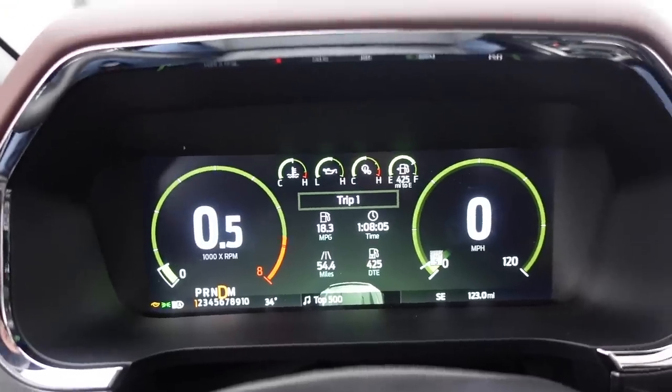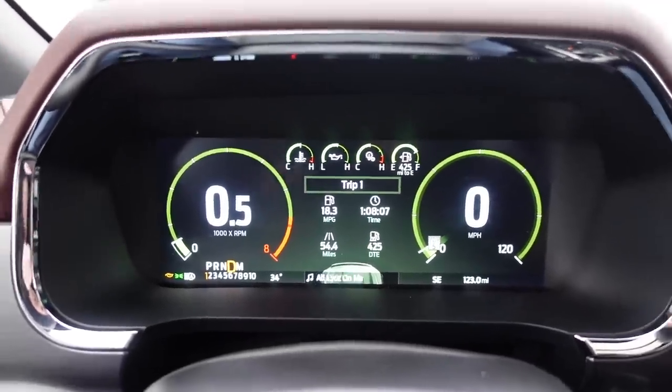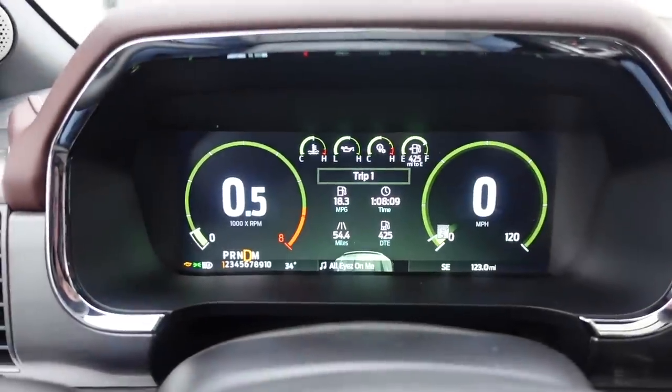We're here — 54.4 miles, 18.3 miles per gallon with a lot of stop-and-go traffic and up-and-down Pennsylvania hills. That's impressive. I know that if we were doing just highway cruising at the speed limit, this thing will get over 20.